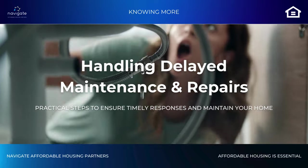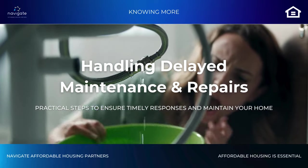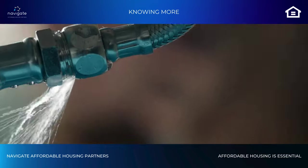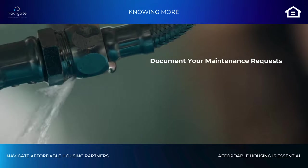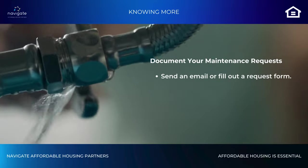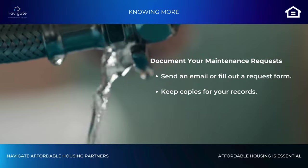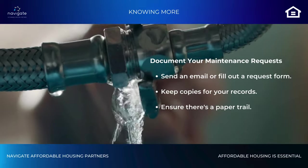Have you ever reported a maintenance issue in your unit but the repair is delayed? Here's what you can do to address the problem. When you need maintenance, always document your requests in writing. Send an email or fill out a maintenance request form and keep copies for your records. This helps ensure there's a paper trail.